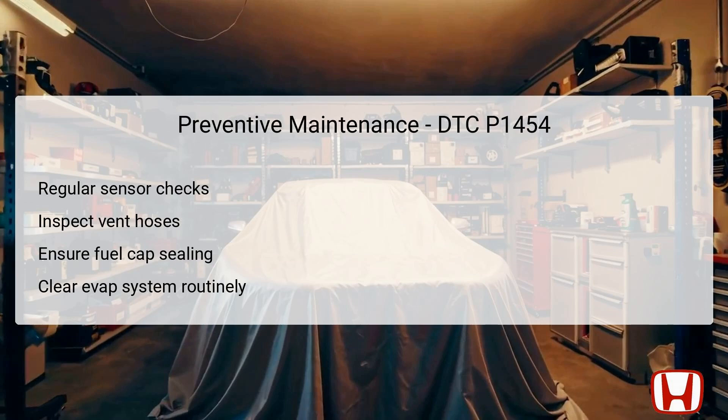To minimize the risk of DTC P1454 occurring in the future, regular preventive maintenance is essential. Schedule routine checks of the FTP sensor and other components within the evaporative emission control system. Keeping an eye on the condition of vent hoses and ensuring they are free of blockages can help maintain optimal performance. Additionally, it is important to regularly inspect the fuel filler cap to ensure it seals properly, preventing pressure discrepancies that could trigger diagnostic trouble codes. An occasional clear of the EVAP system can also aid in keeping the system functioning effectively.